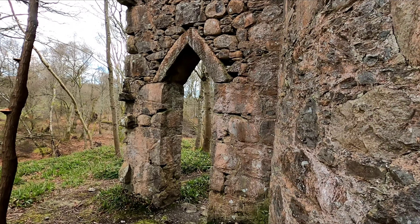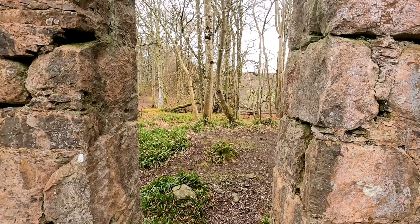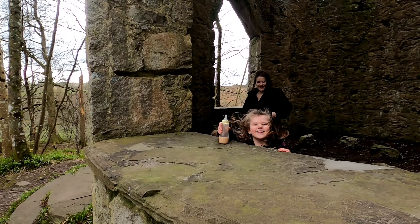I wonder what this looks like guys. There's not really much information online about this place — I have checked on Google, typed the name of the place in, but there's nothing. I don't know anything else about this tower, so I'm gonna leave this video here. I'll see you in the next one.